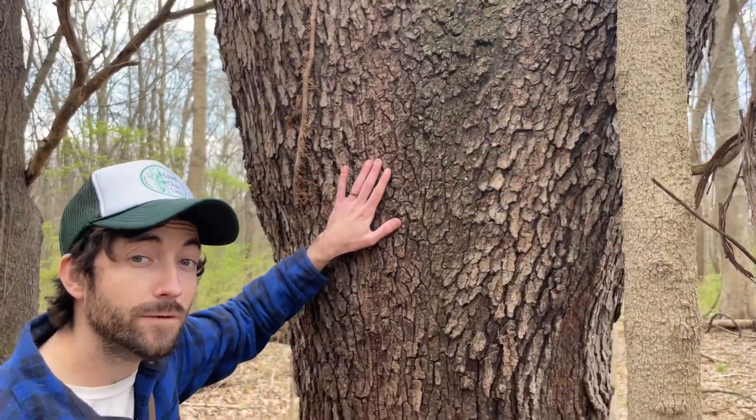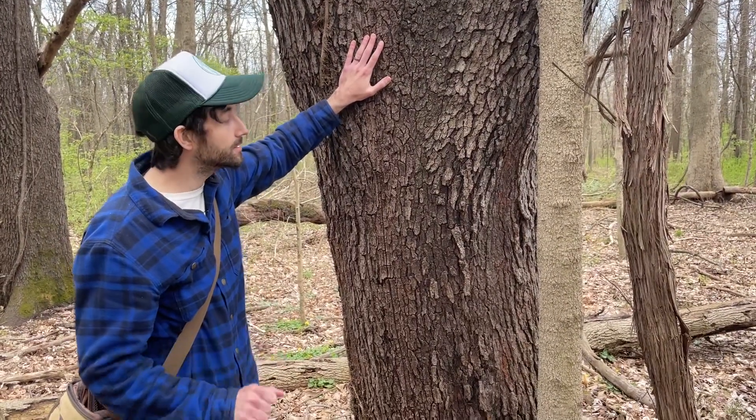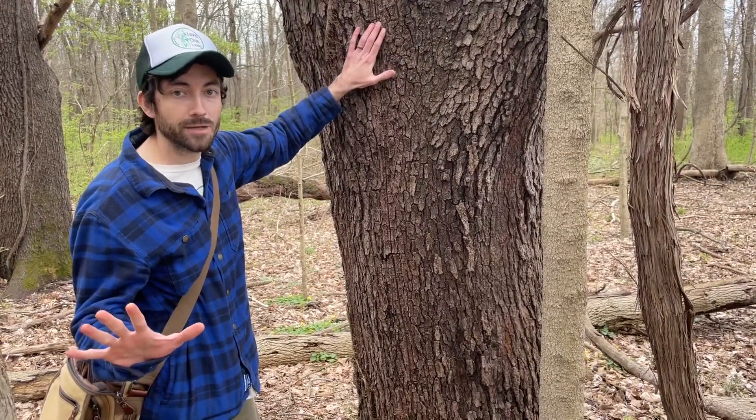This is a fantastic wildlife tree, will be blooming very soon, very great tree for pollinators and all-around great tree for biodiversity.